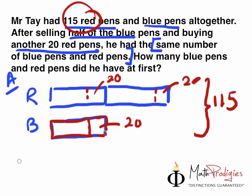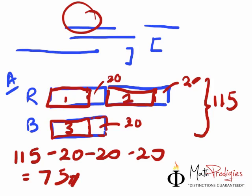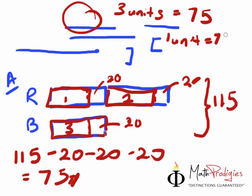So for the working, how do we do this? First step is we need to find out what one unit equals to, because these are the same everywhere. So how do we get it? Look at this: 115 minus 20 minus 20 minus 20. What does that equal to? 115 minus 60 equals 75. Good job, you are a math prodigy! Now, 75 equals to how many units? 3 units. So 3 units equals to 75, and 1 unit equals to 75 divided by 3. Do your long division and you will find out that the answer is 25.